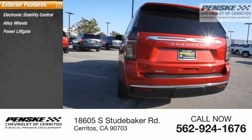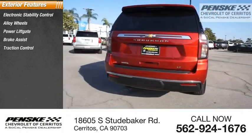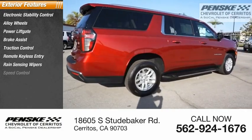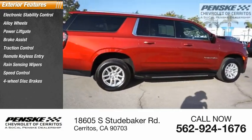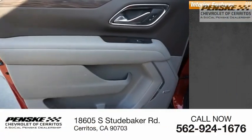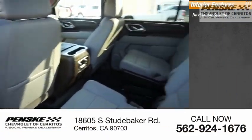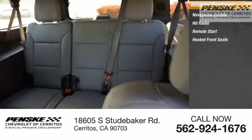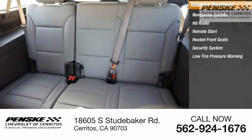Power lift gate, brake assist, traction control, remote keyless entry, rain sensing wipers, speed control, four-wheel disc brakes, rear window defroster. Inside you'll find a navigation system, HD radio, remote start, heated front seats, security system, and low tire pressure warning.